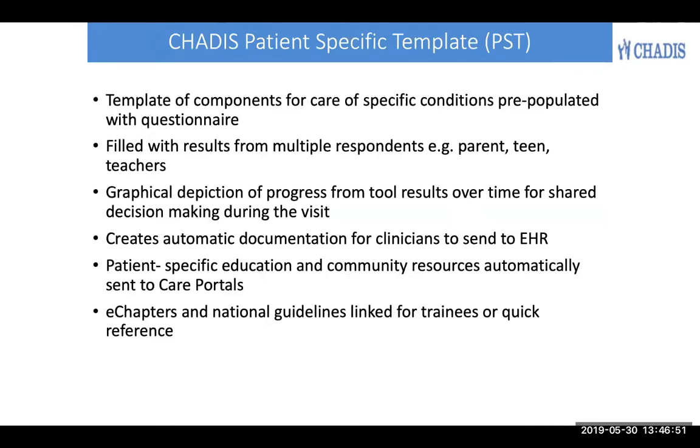The results can be entered by multiple respondents — parents, teens, or teachers, for example. A graphic display of results over time can be used for shared decision making, and this provides automatic documentation for you to place in your electronic health record or that might go there automatically depending on the integration. Then patients automatically get the kinds of educational materials you specify, sent to their care portal as well as local community resources.